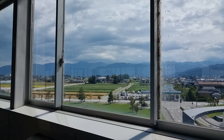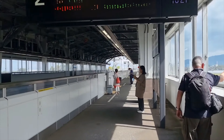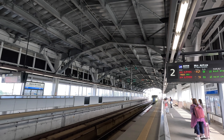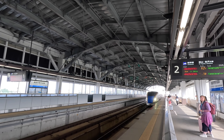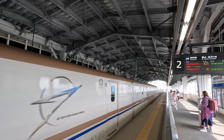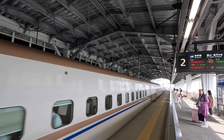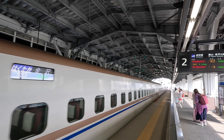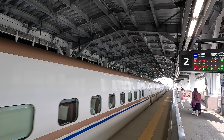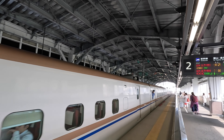Welcome to the Shinkansen. The Hakutaka 553, departing at 10:25, bound for Kanazawa, is arriving at track 2. We didn't have a great deal of time trying to buy tickets and were somewhat flustered, but we were helped by the very helpful station staff in using the vending machine to buy tickets for the Shinkansen.